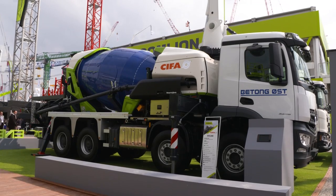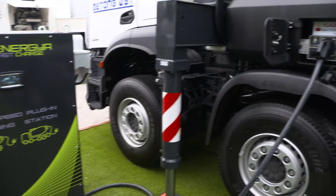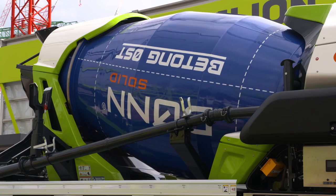Zoomlion is presenting the world's first truck mixer concrete pump with hybrid plug-in technology. Less fuel consumption, less noise — that's ideal for inner-city operation. All in all, more environmental protection.